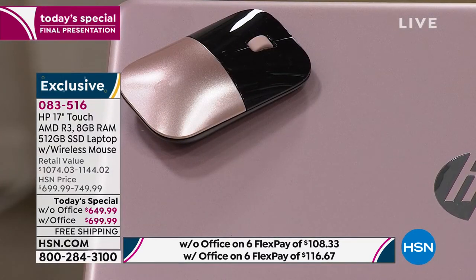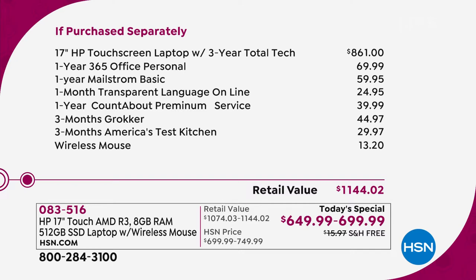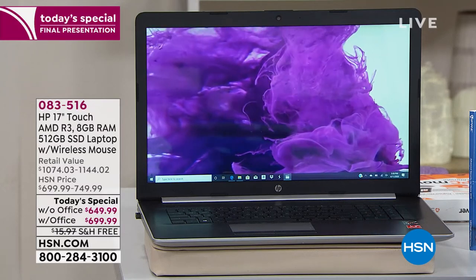Rose gold with Office is completely sold out. Only four dozen left without Office — you get the rose gold mouse, so pretty. Last call. If you purchase everything separately, it's over $1,100. The computer is $861 by itself. It also comes with three years of total tech support — through 2023, you can call HP and get 100% tech support for free. Office is $70. You're also getting a wireless mouse.